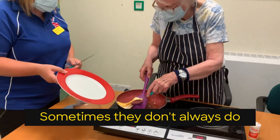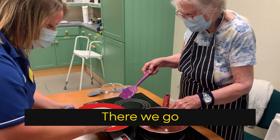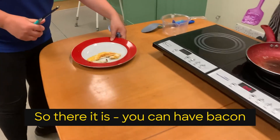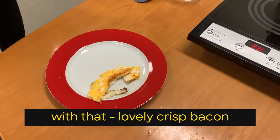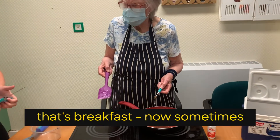We're going to put it on the plate. Sometimes they don't always do what you want. There we go — wonderful. And you have bacon with that, lovely crisp bacon. And that's breakfast.